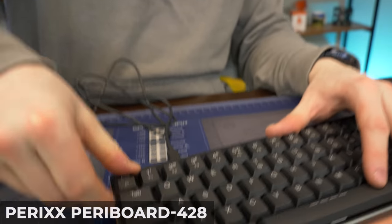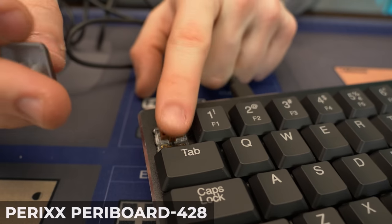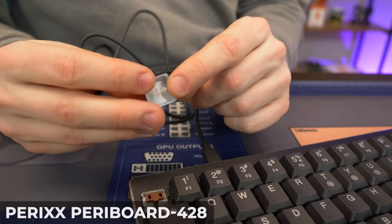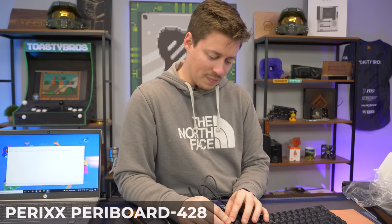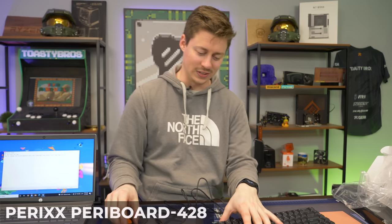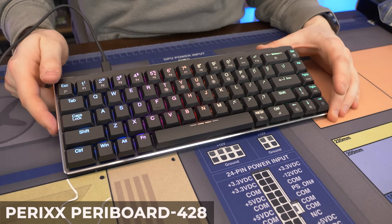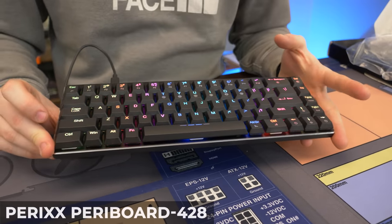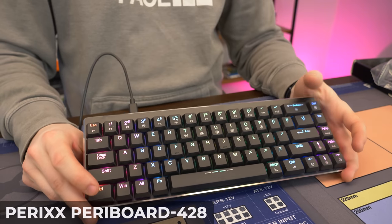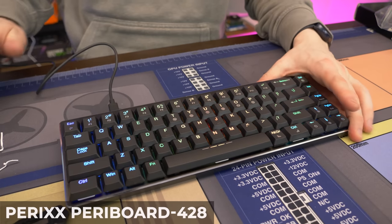The low-profile switches are definitely different — you can't use standard keycaps with them, which is a real drawback. You also can't easily swap to a normal switch. That said, most people buying a $50 keyboard aren't thinking about modding it. The delete, page up, and other keys are positioned differently too. Plugging it in, the RGB is actually very bright — one of the best so far, close to our number-one board.